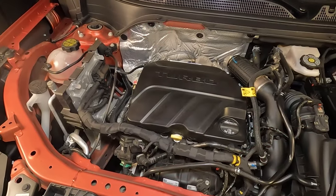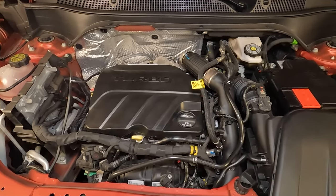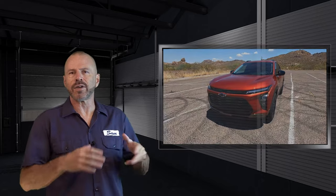Always consult your owner's manual for information on oil and other fluid requirements for this vehicle in addition to its capacity levels. The 2024 Chevrolet Trax and the Buick Envista are virtually identical — same engine, same chassis architecture, built on the same assembly line — so everything we talked about is going to be the same there.